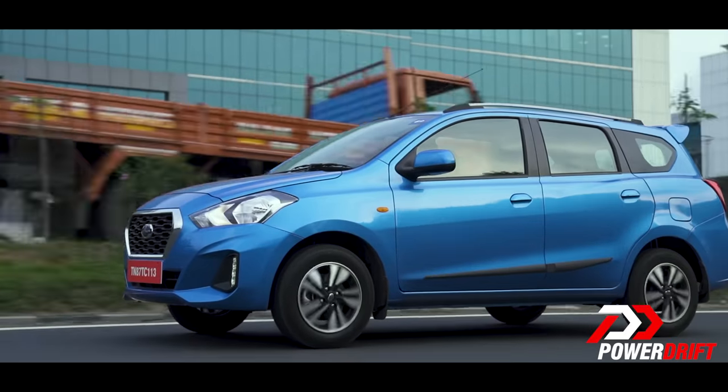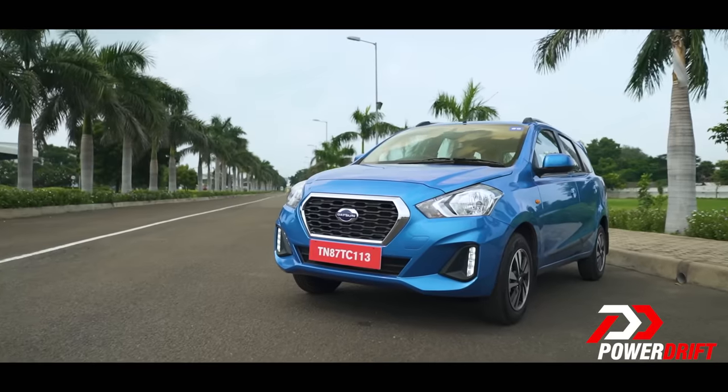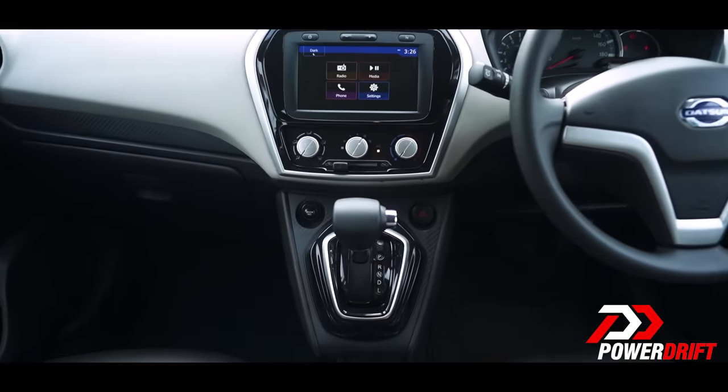While the Datsun Go and the Go Plus haven't really seen substantial changes apart from this brand new transmission, I am still going to talk about the cars because I'm not going to assume that you already know all about them. However, I am also going to talk about this new transmission and the kind of changes it has brought about in the driving experience of the Datsun Go and the Go Plus.